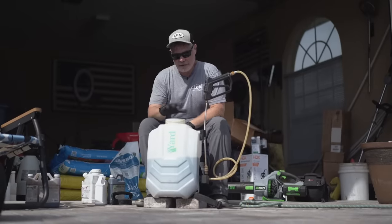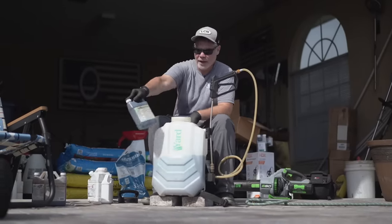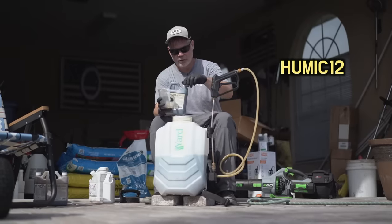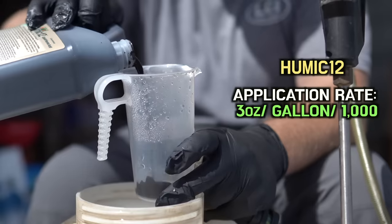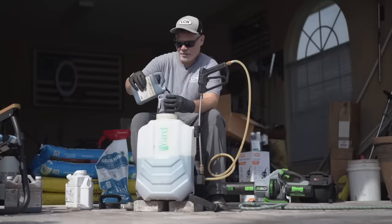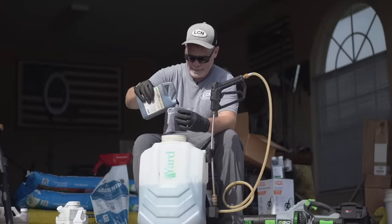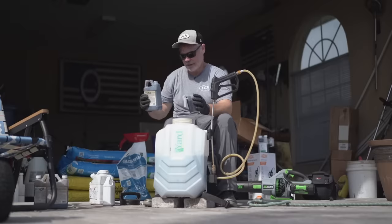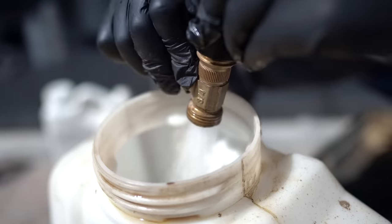One advantage of tank mixing is I can put other products in here that need to be blanket sprayed. I'm due for an application of Humic 12 — since both the Humic 12 and the imidacloprid grub preventative need to be watered in, I can do both in one pass. For 4,000 square feet I need 12 ounces of Humic 12 at three ounces per thousand. I'll add eight ounces here and then another four. There we go — now I get an application of Humic 12 done at the same time as my grub preventative. I'll fill the rest up and then we're going to go spray.